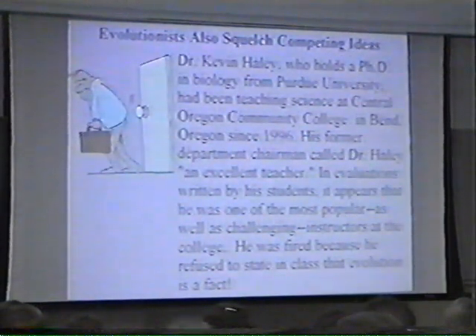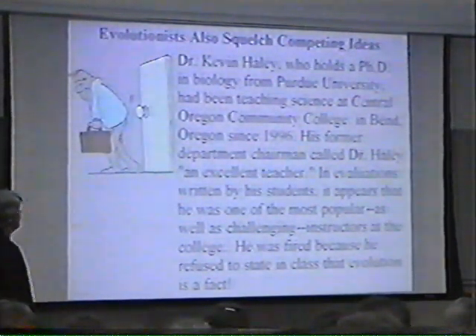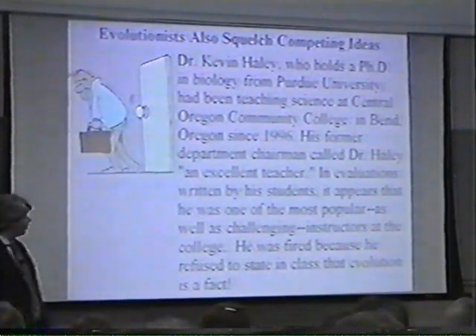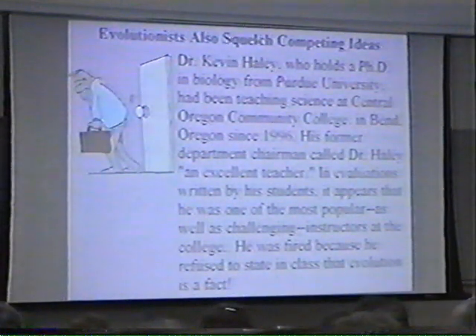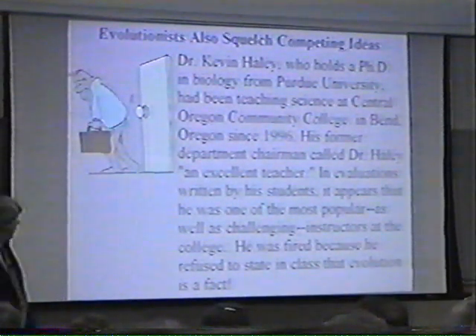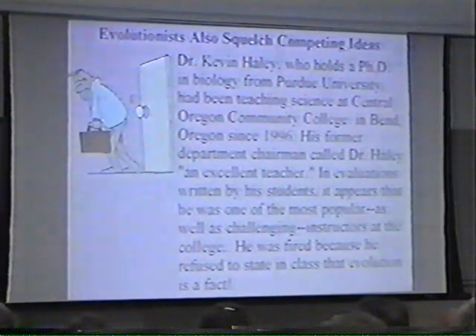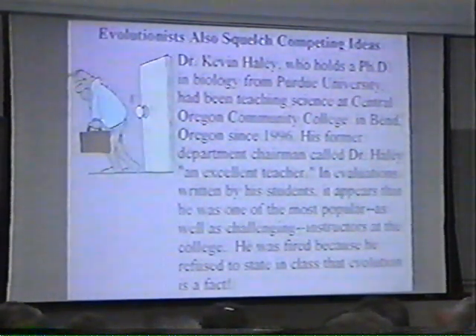Kevin Haley, a Ph.D. in biology from Purdue University, had been teaching science at Central Oregon Community College since 1996. He was called an excellent teacher and his student evaluations were superb. He was fired because he refused to state in class that evolution is a fact.